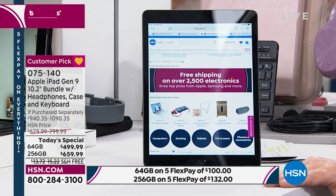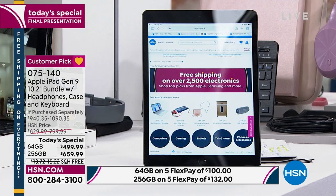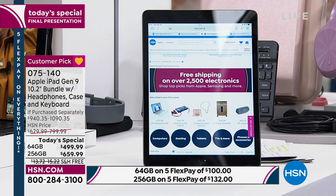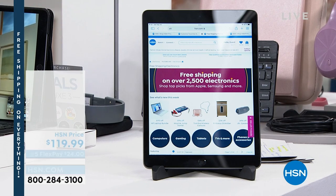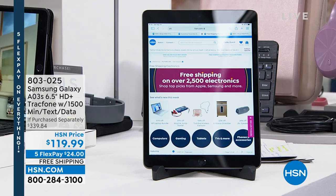Talking of good things, also available to shop is the Samsung Galaxy phone. If you need a new Samsung phone — one of our superstar electronic items — the Samsung Galaxy is available as well. This is a $339 value if purchased separately. We're at $119.99, on five-flex pay, with free shipping and handling. If you know anybody that wants no more phone bills but would like a Samsung Galaxy, this is for them.